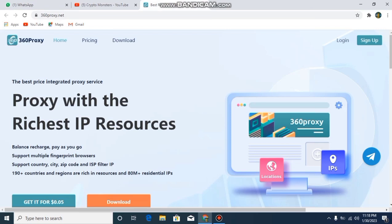This is their project and its name is 360proxy.net. If you want to get their link, you need to go to my video description because I will also give the link there, and you can download it by clicking on the download link.